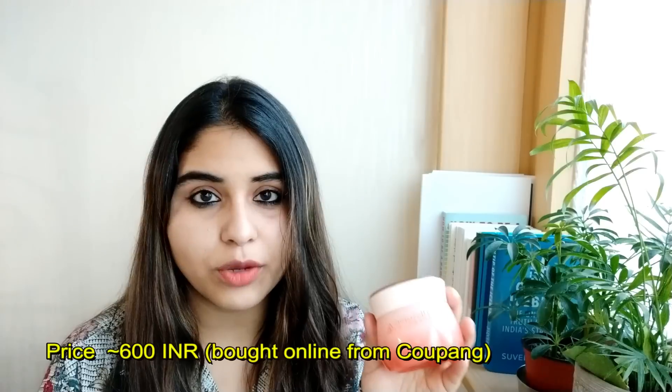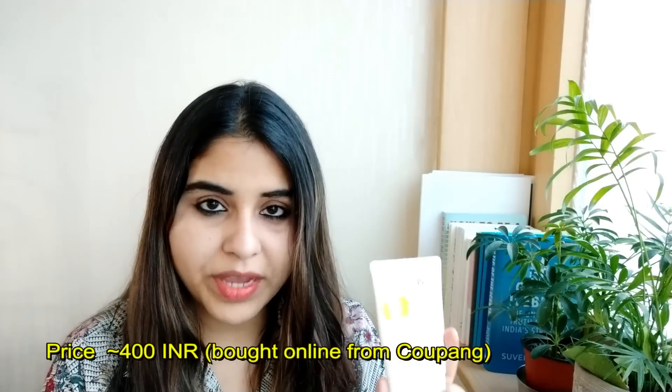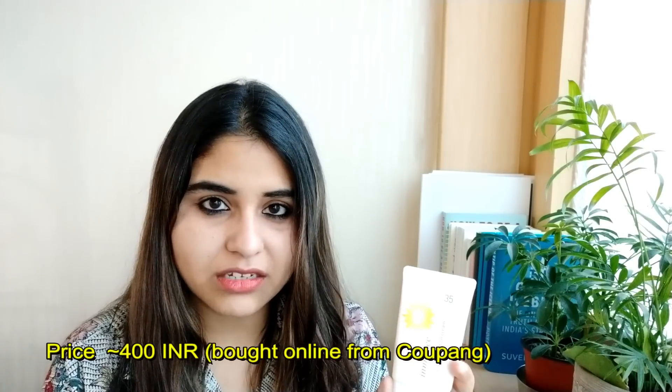The next thing I got is a deep cream from Etude House — you can try it on Amazon. It's not good for oily skin because it makes your skin a little oily, but I needed that in these very dry winters, so it worked well for me. I also got a sunscreen from Innisfree, which you can get in India. It's much better than all the previous sunscreens I've used, so I highly recommend it if you have dry skin.